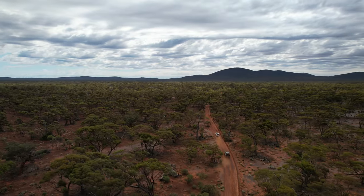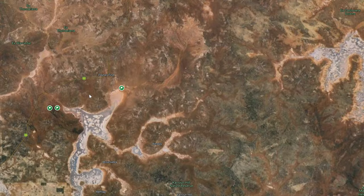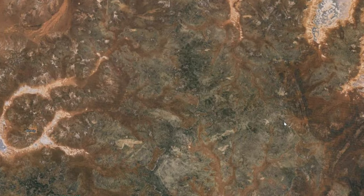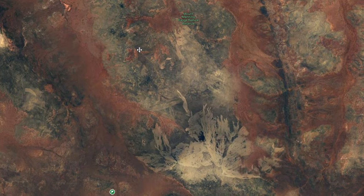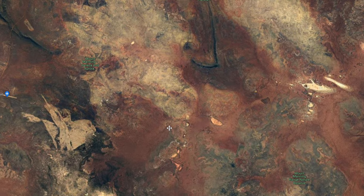A good example of that was how we found the Helena Aurora Ranges. If you're from WA, you're probably thinking 'how did you not know about it?' but neither of us knew about it. I was scrolling through Google, started around Payne's Find after seeing Ronnie Dahl there, kept zooming in and was like 'wow, it looks like there's a mountain range here.' It just sort of went from there.